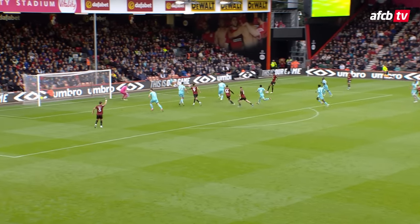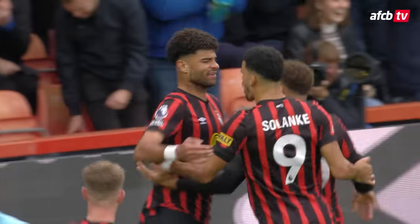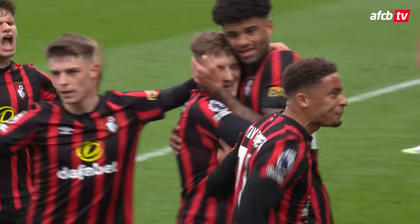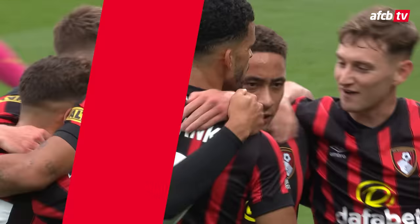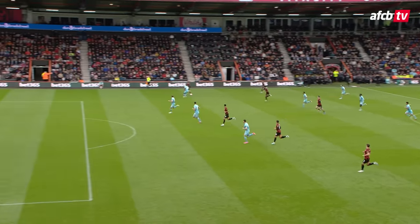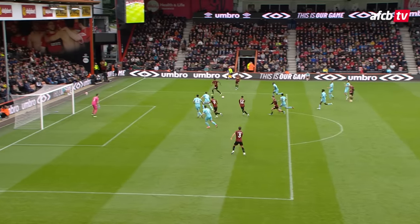He's got Ahrens on the overlap, and Billing, finds Billing, across to face a goal, Dominic Solanki! A huge goal for Bournemouth, brilliant play down the middle, started by Alex Scott, finished off by Dominic Solanki. Bournemouth 1, Wolves 0 — a huge goal for Andoni Irola when he needed it most.